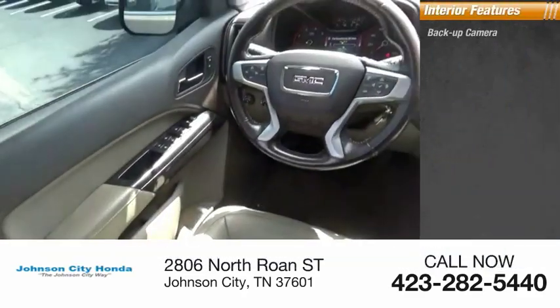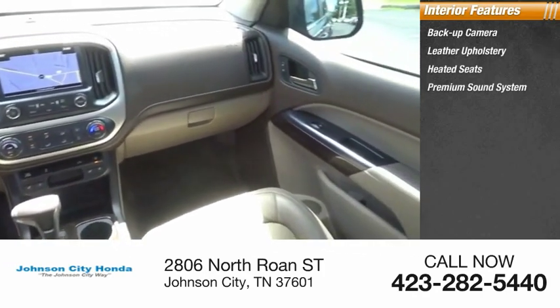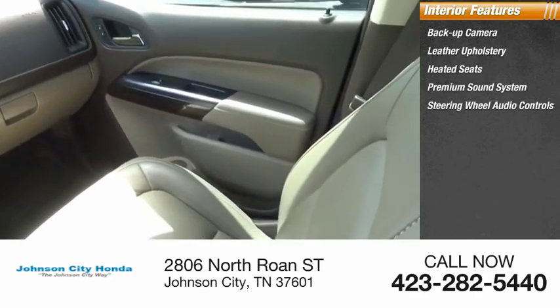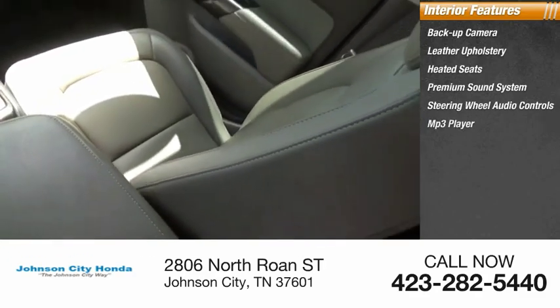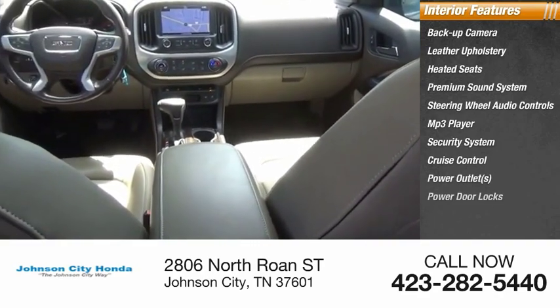Inside you'll find backup camera, leather upholstery, heated seats, premium sound system, steering wheel audio controls, MP3 player, security system, cruise control, power outlets, power door locks.